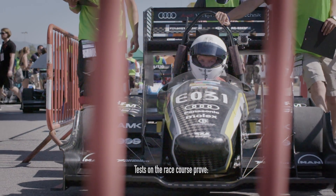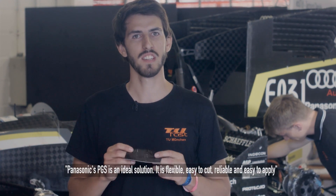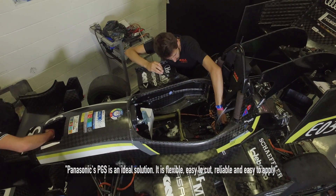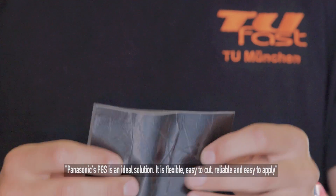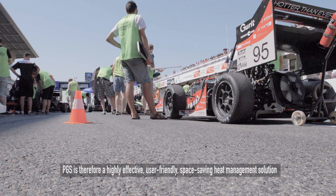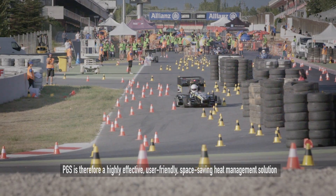Tests prove Panasonic's PGS offers what the team needs. The PGS pyrolytic graphite sheet from Panasonic Automotive and Industrial Systems Europe is an ideal solution. PGS is very flexible, easy to cut, and easy to apply. Panasonic's pyrolytic graphite sheet, PGS, is therefore a highly effective, user-friendly, and space-saving heat management solution.